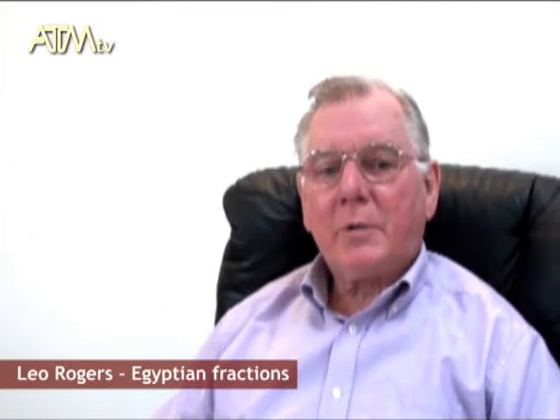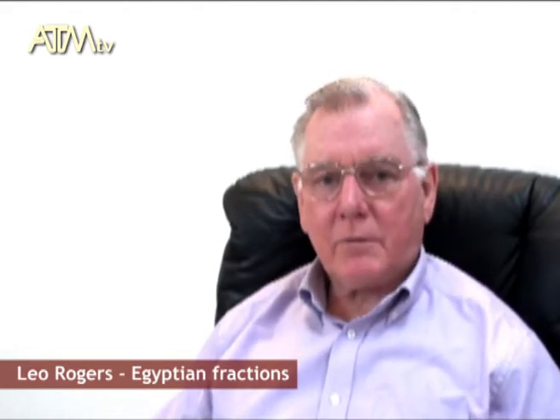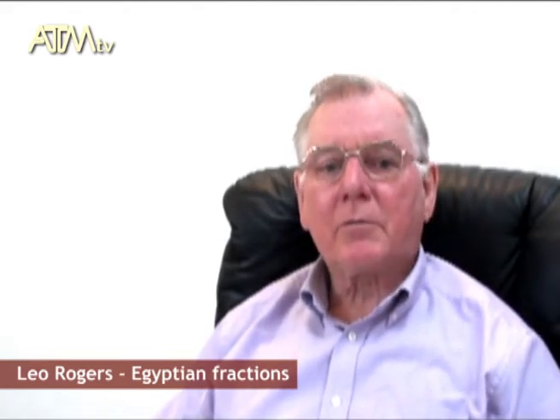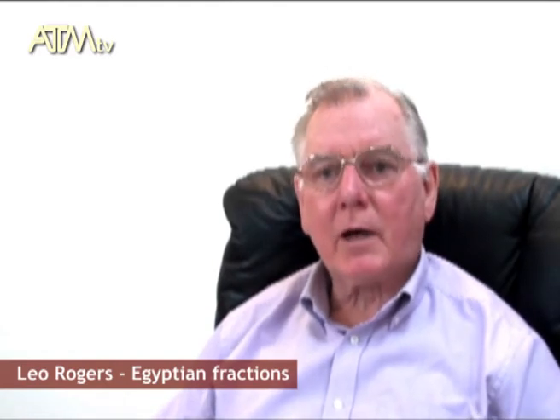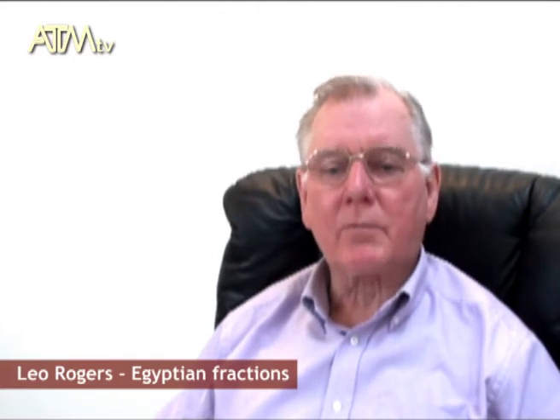One of the things that people find rather curious is the whole business of the Egyptian fractions. These fractions are so-called unit fractions. A unit fraction is something like a half, one-quarter, one-fifth, one-sixth, one-seventh, and so on.